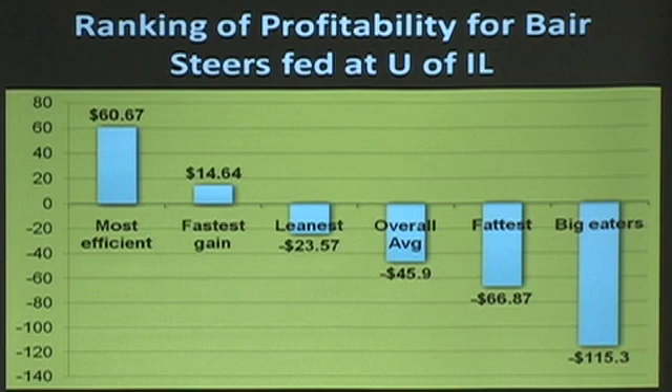The cattle that were the most efficient made $60 a head in profitability. The cattle that had the biggest appetite lost $115. Fastest gaining cattle made a little less money. Leanest cattle lost money. Fattest cattle lost money.